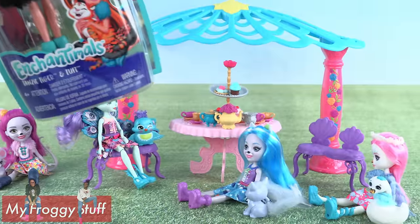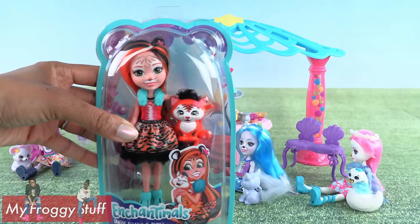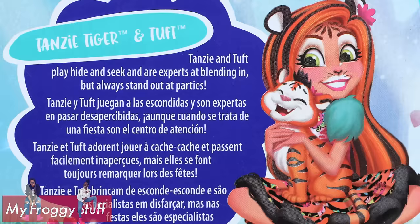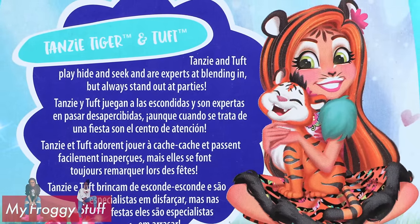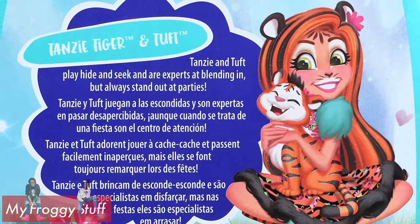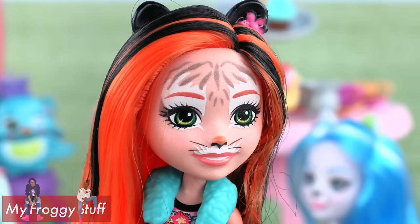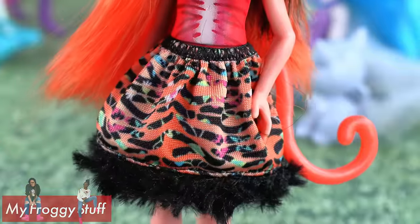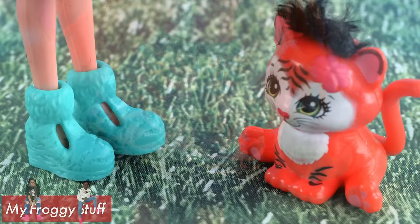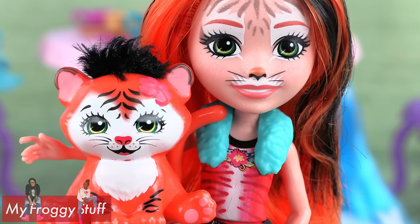In addition to wolves in our Enchantable Forest, we also have tigers — Tansy Tiger and Tuft. Tansy and Tuft play hide and seek and are experts at blending in, but they always stand out at parties. She has black ears, orange and black hair, wears a plastic fur accessory, a tiger stripe skirt with fur at the bottom, and green tiger stripe shoes. Aww, look at Tuft — so cute!